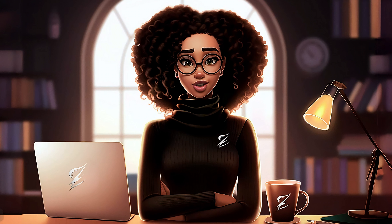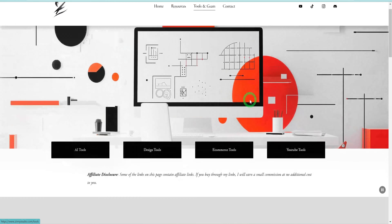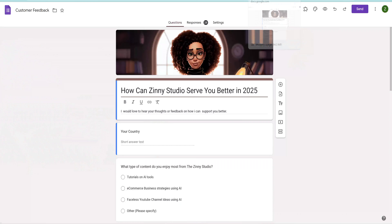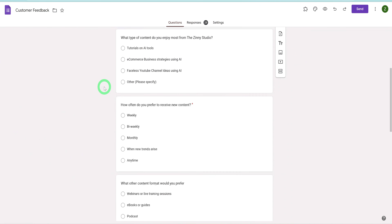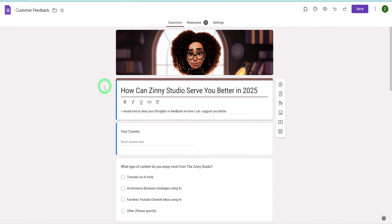All the tools we've covered are linked in the video's description and can also be found on my website under Tools and Gear. Additionally, I've included a link to a feedback form which will help me understand how I can better serve you as we head into 2025. Your input means a lot, so thank you in advance for sharing.